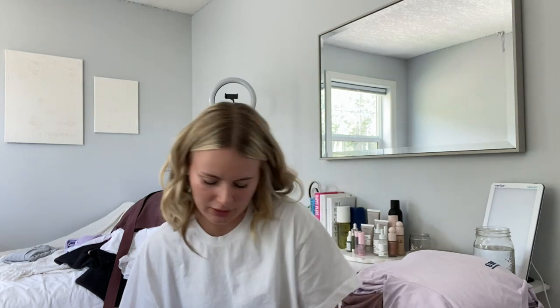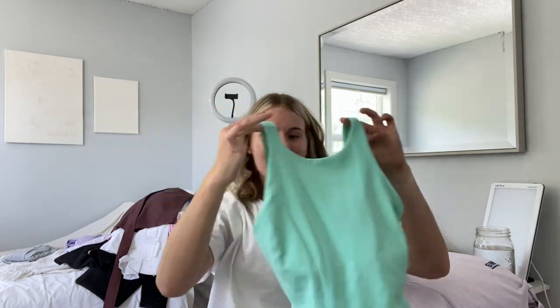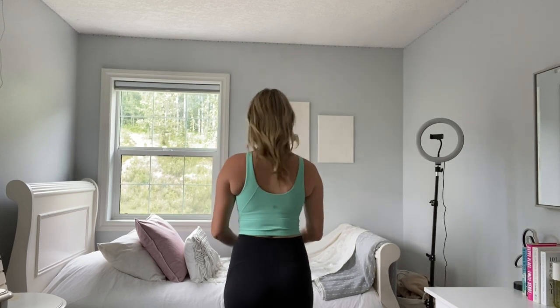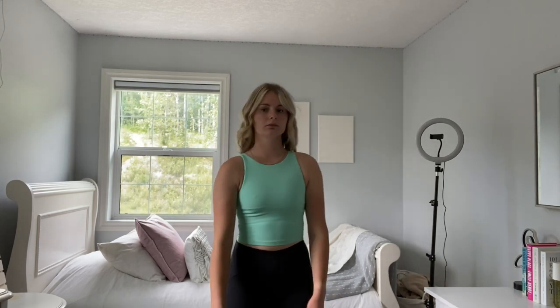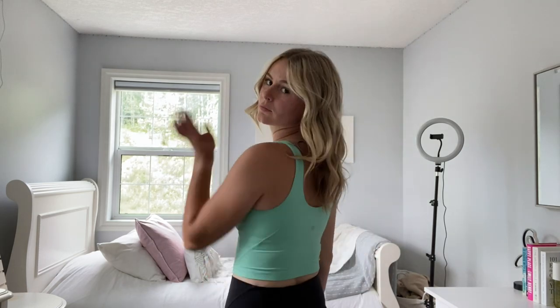Next up we have some Lululemon items. A few of these were gifted to me and a few I bought during Black Friday — that's how long I've been collecting clothes for this video. We're gonna start with the shirts. I think this is the High Neck Align Tank — I'll put a description — in this super cute teal color. I absolutely love this. I have a black Align Tank but I love this one so much more. It's a little bit more modest, I can wear it more places. It's so comfy, you don't have to wear a bra with it. So stinking cute, especially for summer.